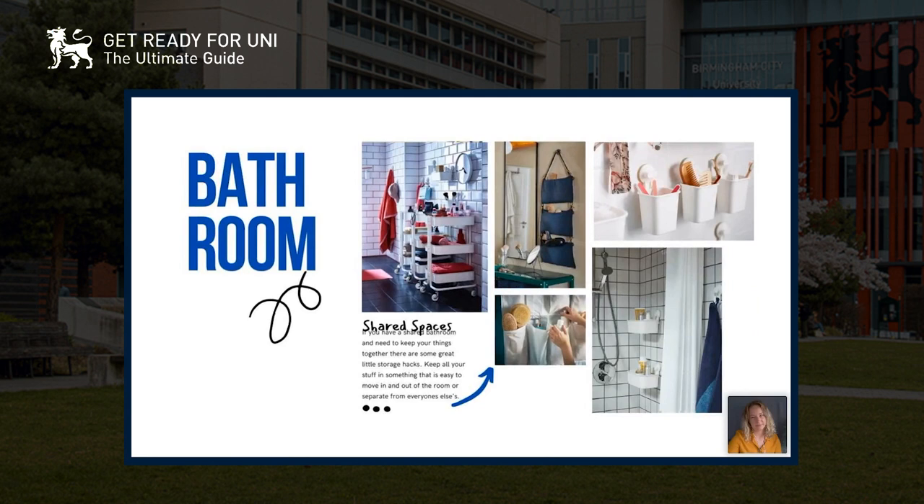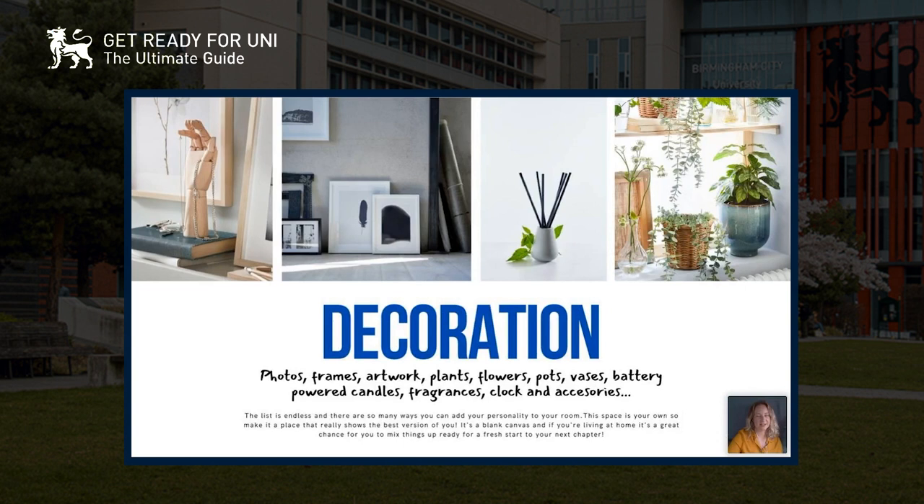For the bathroom, whether you're sharing an en suite or a shared bathroom, it's good to have your stuff either separate from everyone else's or in something you can carry in and out. We do really cool trolleys where you can keep your makeup, toiletries, and towels organized and just wheel it wherever you need it. Shoe organizers also work brilliantly for toiletries — there are loads of pockets to use. In the shower, little pots or shelf spots mean each person can have their own space.